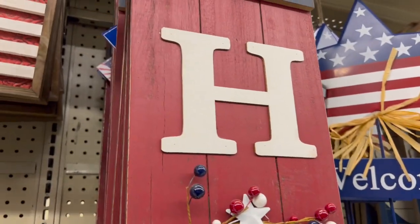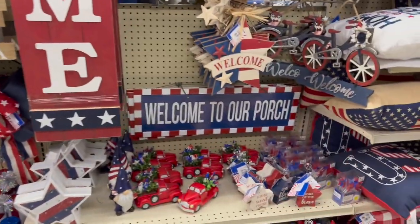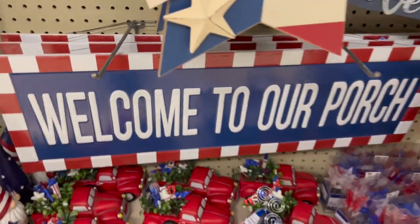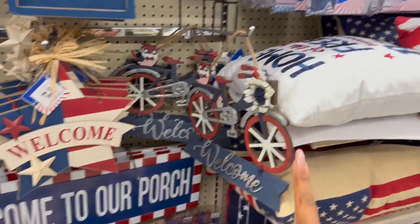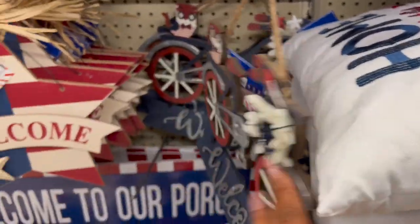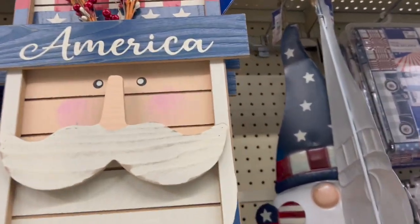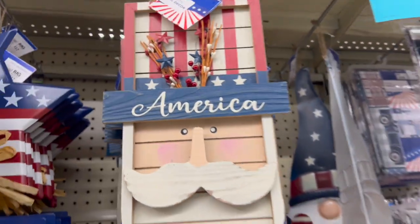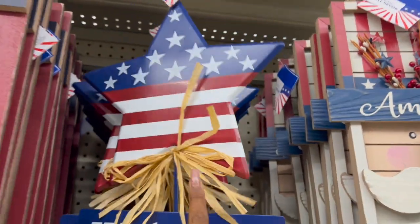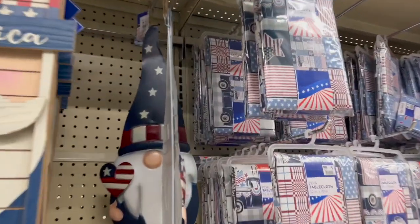For outdoor decor they have 'Welcome to Our Home' in red, white, and blue for $20 — pretty big. 'Welcome to Our Porch' metal decor is $20. A bicycle design hanging decor is $15, a welcome sign for $12, an America sign for $18, and yard stakes — red, white, and blue stripe star for $12, plus a gnome yard stake for $15.